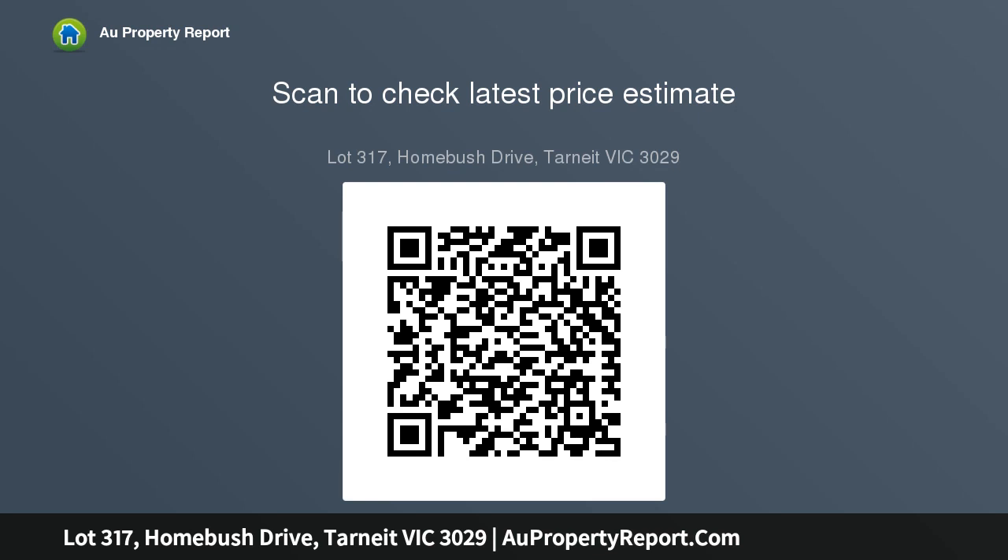This block of land is in the perfect location for families or investors looking to purchase their first home or investment property. Beautifully designed open spaces, active open spaces for an active lifestyle.